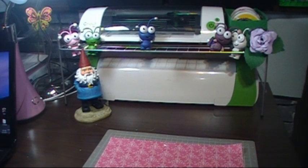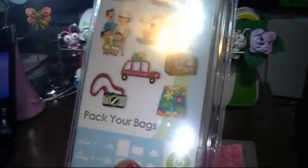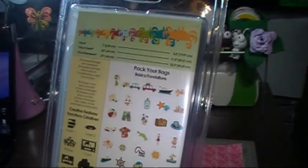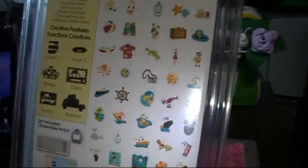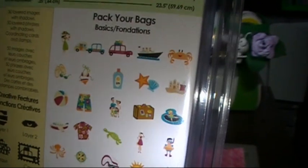My haul came from Michaels, Hobby Lobby, and Joann's. First, this is from Michaels — I did not go to buy a cartridge, I walked by it. They're on sale: if you buy three you get one free through a mail-in rebate through Cricut.com, but I didn't do that. This is 'Pack Your Bags' — I never really looked closely at it before.